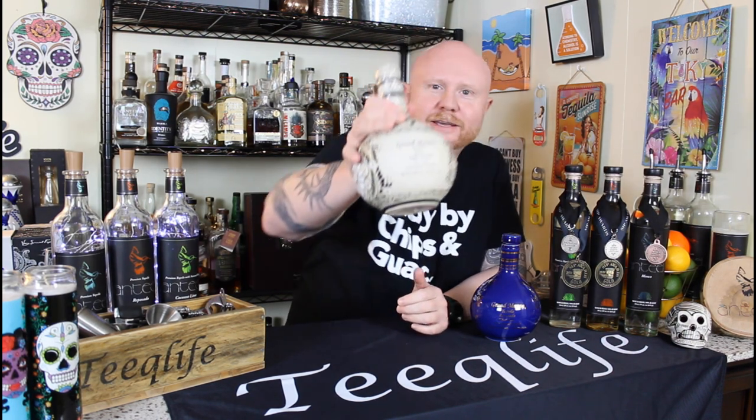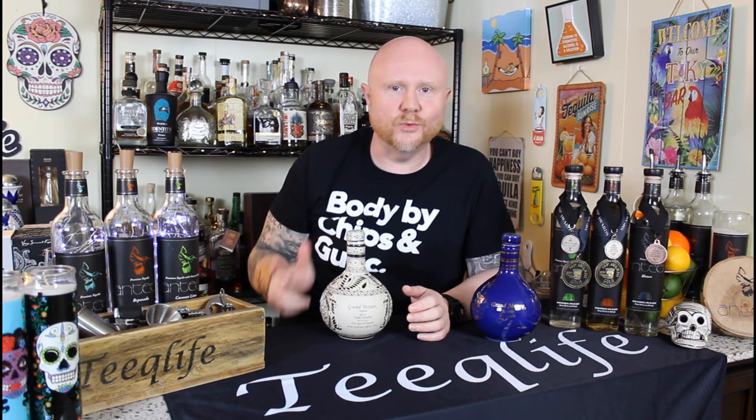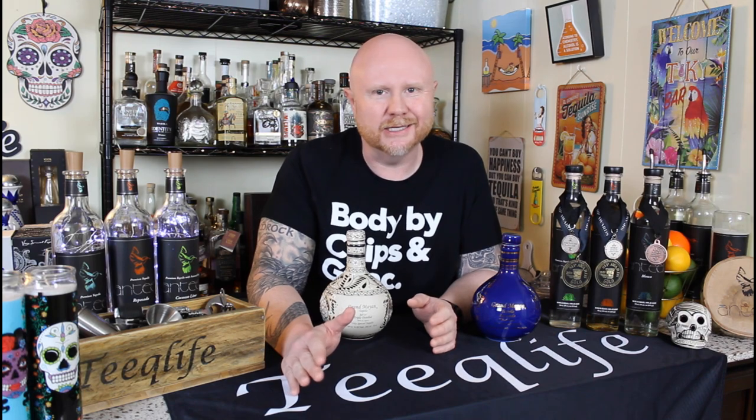Today we are trying two expressions from Grand Mayan Tequila. The first is 3D Silver. The reason it's called 3D Silver is because it's not distilled once or twice — it's three times distilled. A lot of tequila enthusiasts like to say that if you triple distill it, it takes a lot of the agave sweetness and cooked agave out of the flavor profile. So many may not actually enjoy a triple distilled tequila.